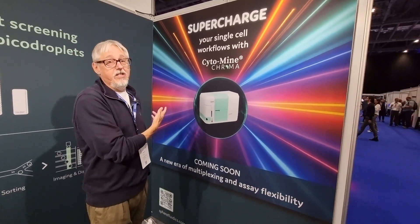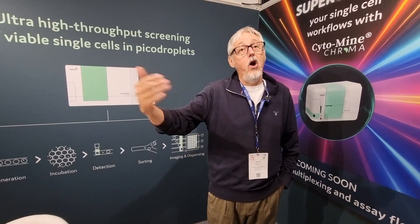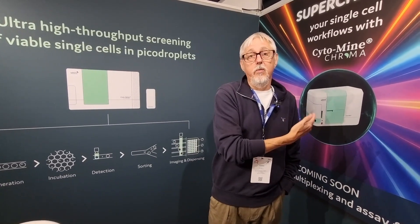And what are you showcasing to visitors this week? So this week, for the first time ever, we're releasing the name of the new product that's coming out at the beginning of next year. And that's the Cytamine Chroma. I know you can't go into too much detail — it's officially launching in January. But why are you launching it? The original Cytamine, the current Cytamine, has been around for a few years and it's been very successful. But some of our customers have made suggestions as to how to move it on, and this is exactly what the Chroma will be.